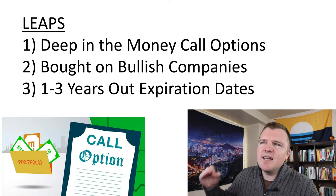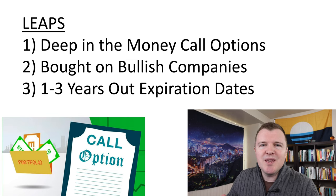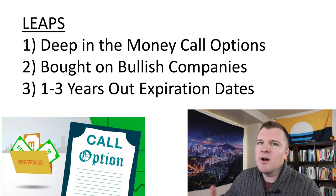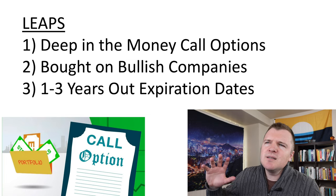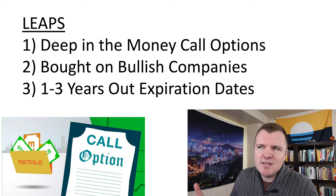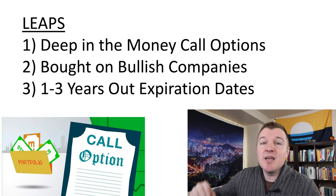What is a LEAP? It's basically a deep in-the-money call option that you're purchasing on a company you're bullish on — a company or ETF where you think over the long run, a couple years, it's going to continue trending up. You could also do a LEAP on a put contract that's deep in the money on a company you're bearish on, which would simulate short selling. But most people buying LEAPS are buying in-the-money call options.